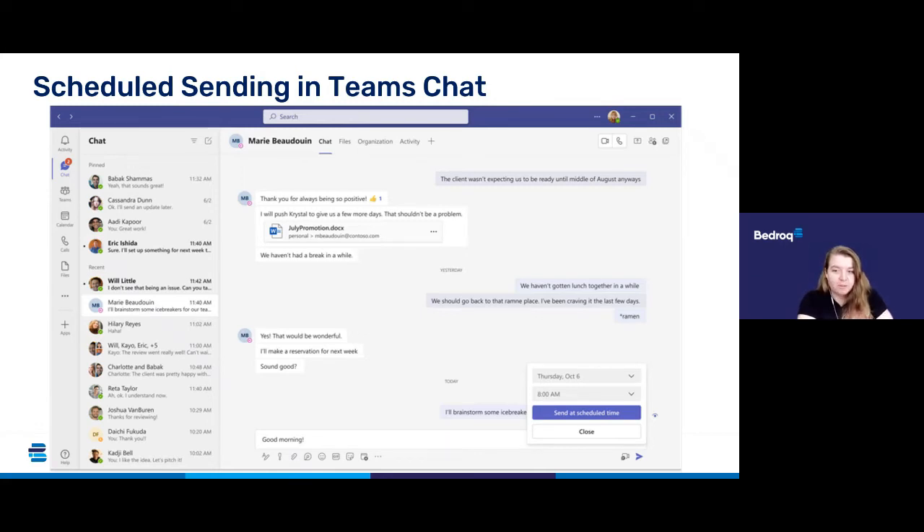You will be able to schedule messages on desktop and mobile. All scheduled messages can be edited and deleted before they are delivered, so if you get another update before your message is due to send you can make any necessary changes to avoid confusing people. This update is due in early to late November 2022, and I will talk you through the steps once it's live and confirmed as rolled out.